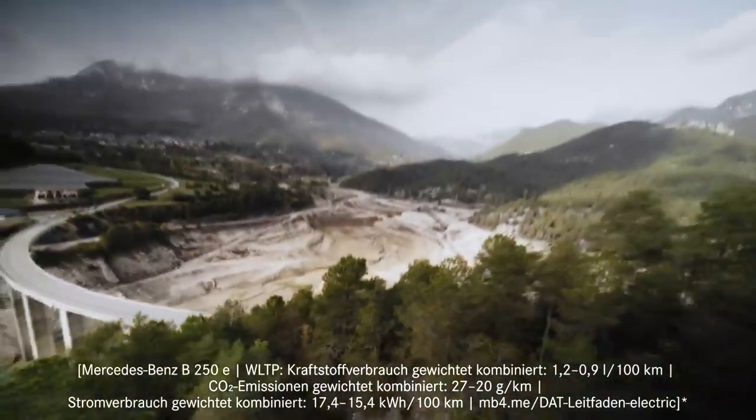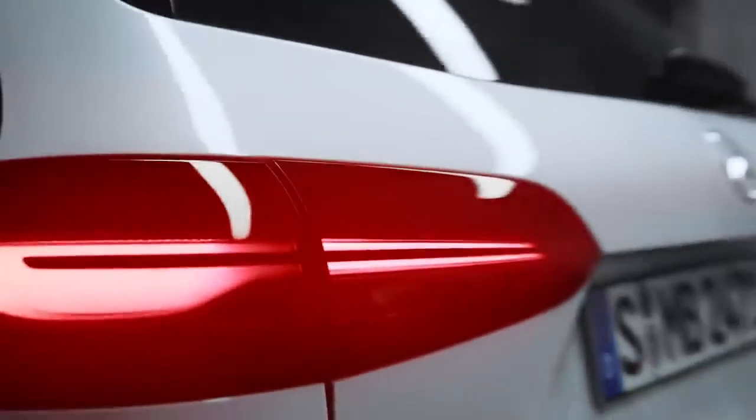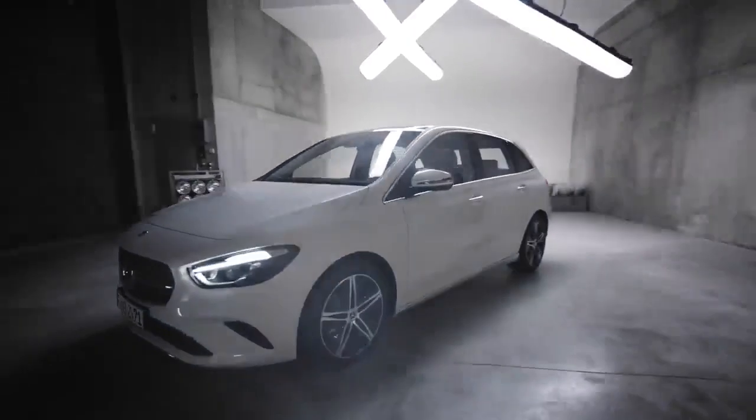But before we get started, just a quick guide through this film. If you like, you can go directly to the chapter that interests you most by clicking in the timeline. And don't forget to subscribe and hit the notification bell.